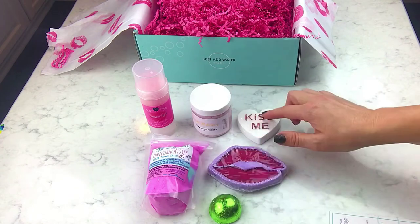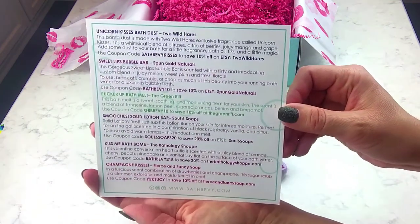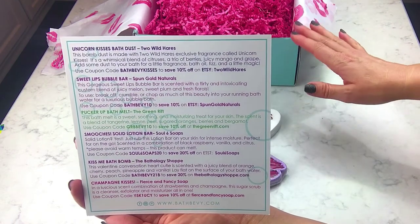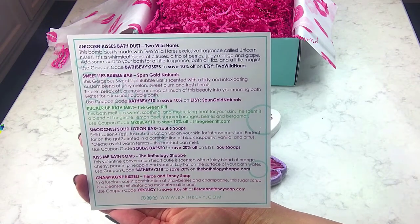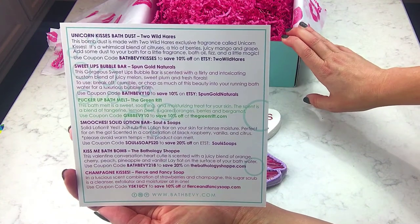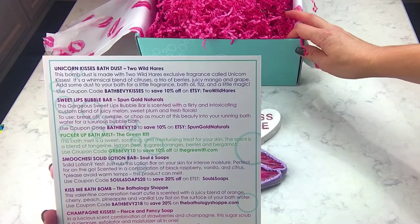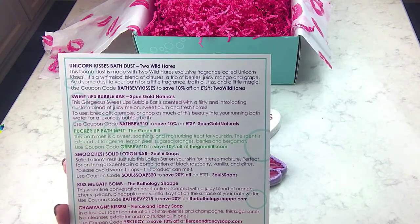So we have six products total, and I believe they all have coupon codes — go check out these companies! A lot of times she will have extras of these boxes, but lately they've been selling out way before they ship. I also have to shout her out because Bath Bevy Box just made the top 21 list on BuzzFeed for beauty boxes you have to try this year, and I think that's so awesome. The way she puts it together, packages it, and the products you get for the price — it's really cool.